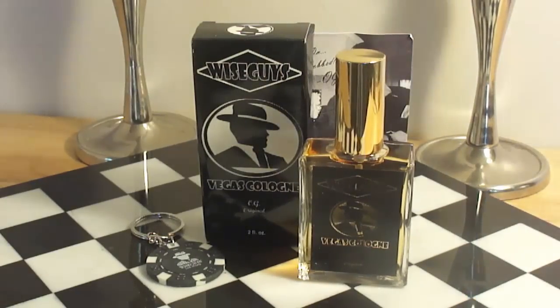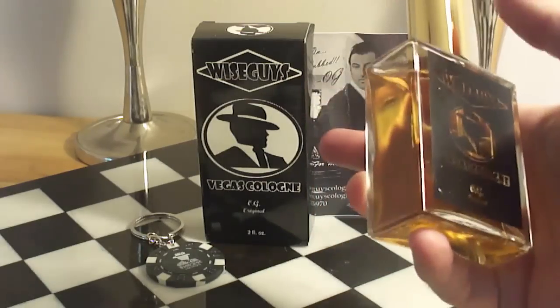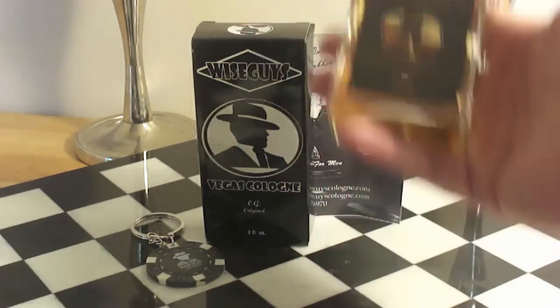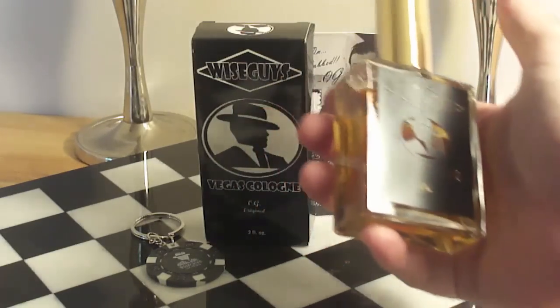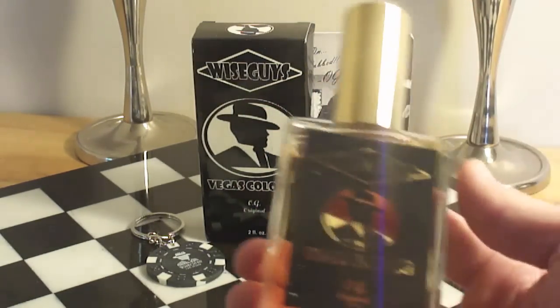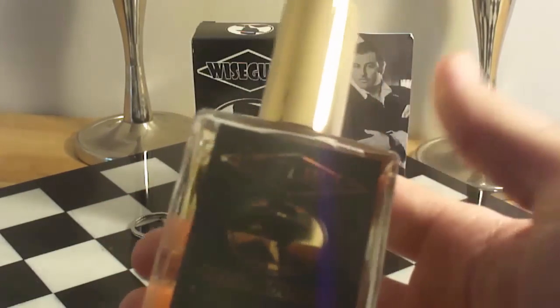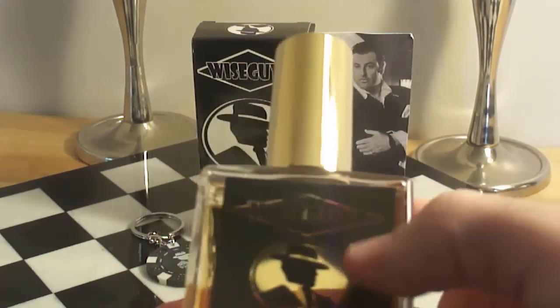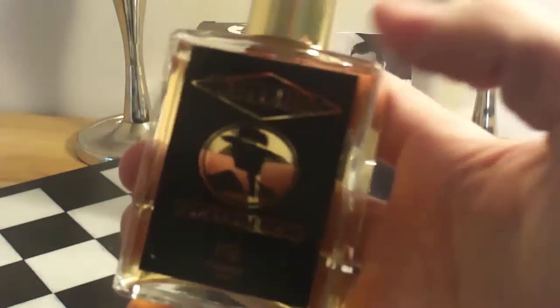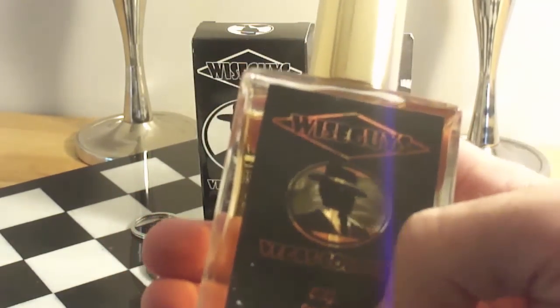Alright guys, Max Forte again, this time to bring you the first impressions. This is the bottle, there's a box right there — very simplistic, minimalistic, but yet very cool box. It says Wise Guys Vegas Cologne OG. This is a 2 ounce, 60 ml bottle, very simplistic, no batch code or anything. It's like lasered into the bottle — Vegas Guys, Vegas Cologne, Wise Guys OG original.